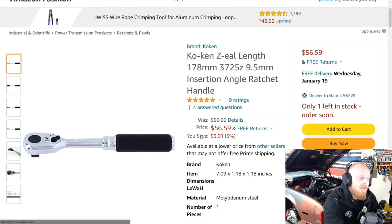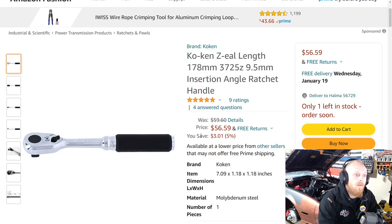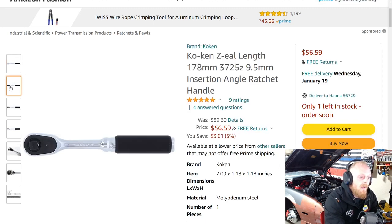Next up is a Japan product. I've heard a lot of good things about this brand — a lot of people have recommended Koken to me to try out. I still haven't made that purchase but I've heard great things about them. They're some of the smoothest ratchets some of my viewers have used, so if you've used them I'd really appreciate your input. This is the 178mm 3/8-inch drive ratchet and it does have a comfort grip.